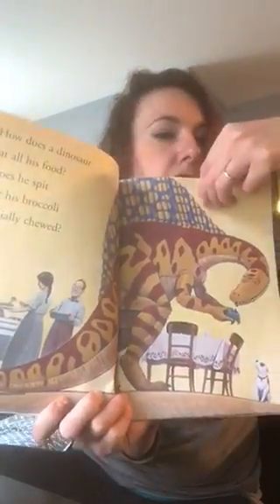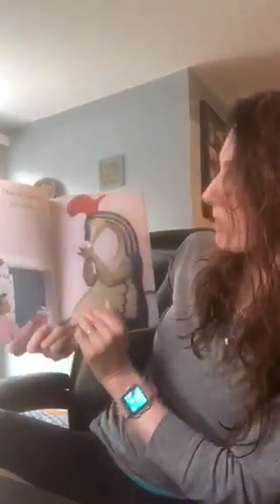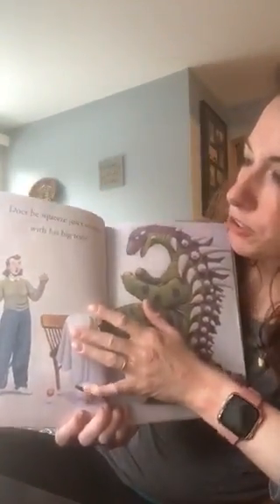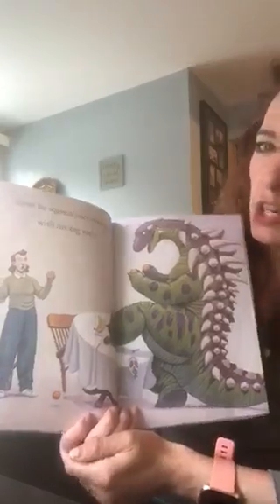Does he bubble his milk? Stick beans up his nose? Does he squeeze juicy oranges with his big toes?